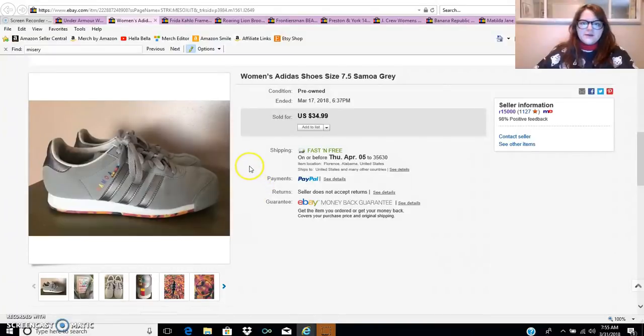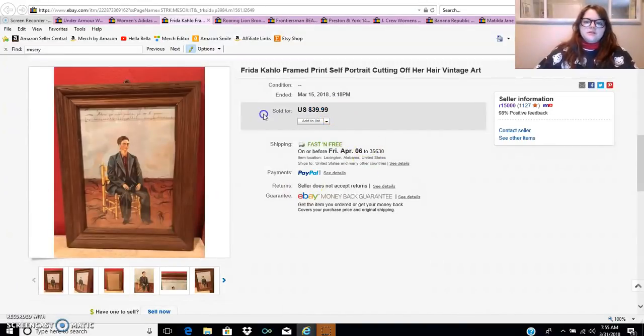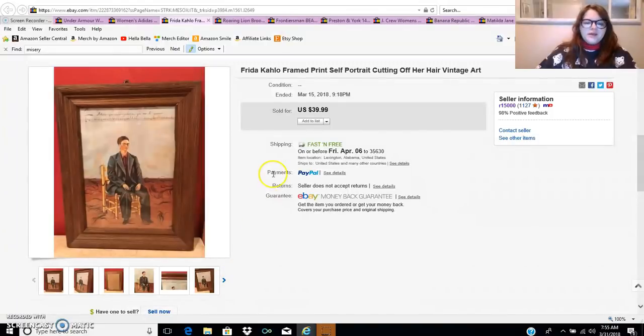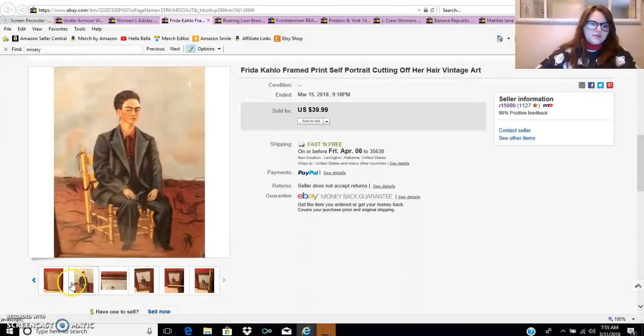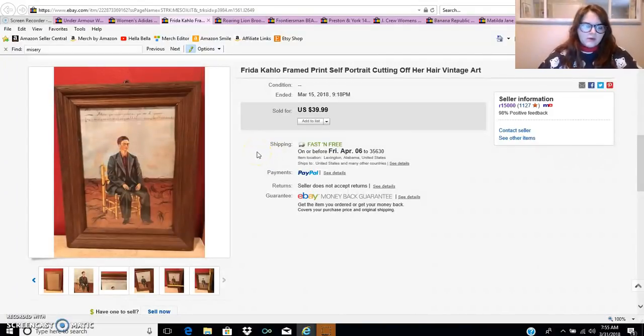The next item is this Frida Kahlo print. I sold it for $35 on a best offer to someone in California. It cost about $12 to ship, and I only paid $3, so I made about a $15 profit after fees. I just had to pick it up — it's the one where she cuts off all her hair, really interesting. I'm trying to sell more art pieces and jewelry this year, because there's a ton of art at Goodwill and thrift stores, and some places don't look through the jewelry to see what's worth money.